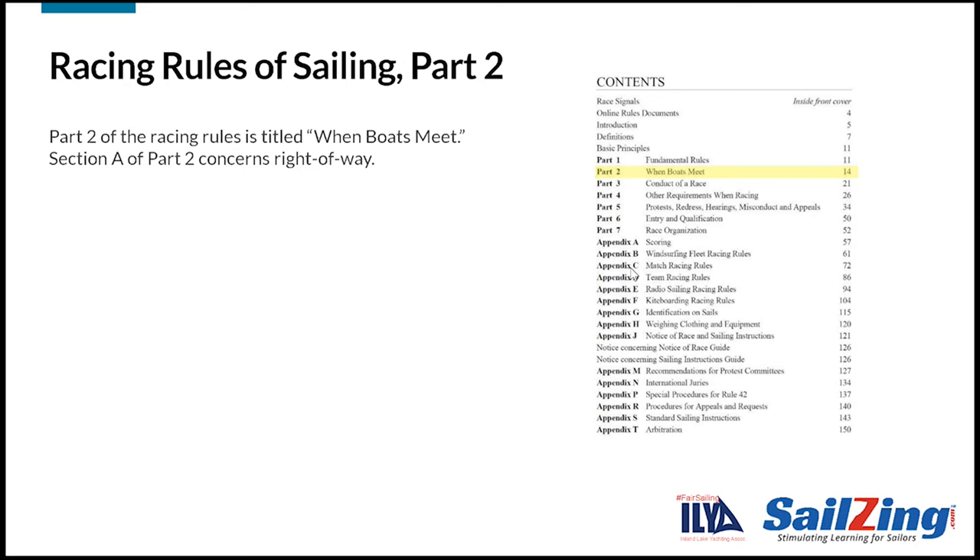Rule 13 is in Part 2 of the Rules, which covers situations when boats meet or are about to meet. Section A of Part 2 describes which boat has the right of way.